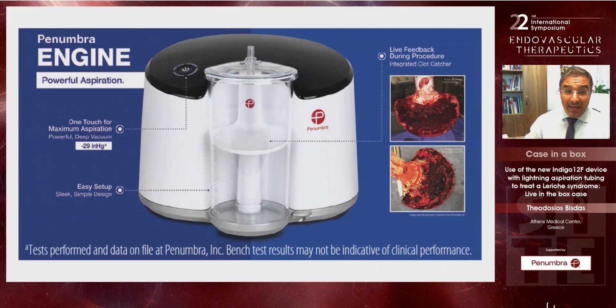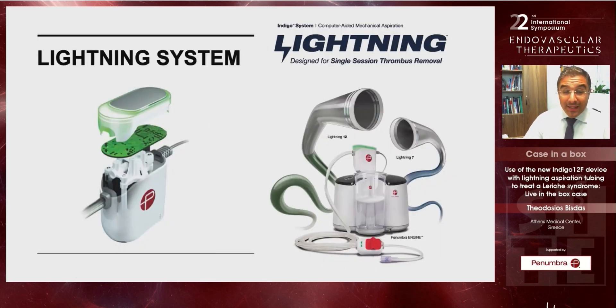Now with the new Penumbra engine we have a more powerful one-touch maximum aspiration, very easy setup, light feedback during the procedure, and with the integrated clot catcher we have the possibility to send the clot for histological analysis. Moreover, we now have a real revolution in thrombectomy: the Lightning system with the Lightning 12 and Lightning 7 catheters — truly dedicated catheters with amazing pushability and flexibility, and the ability to remove higher amounts of clot especially in large vessels like the aorta or in the deep venous system.